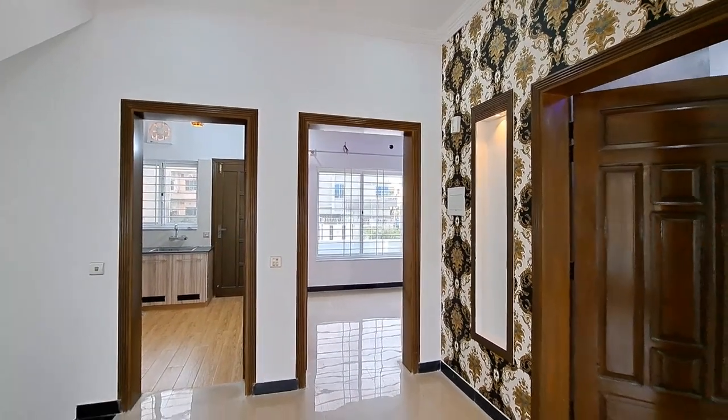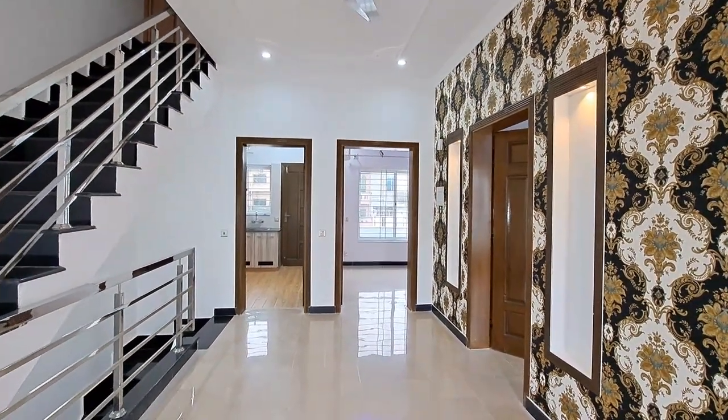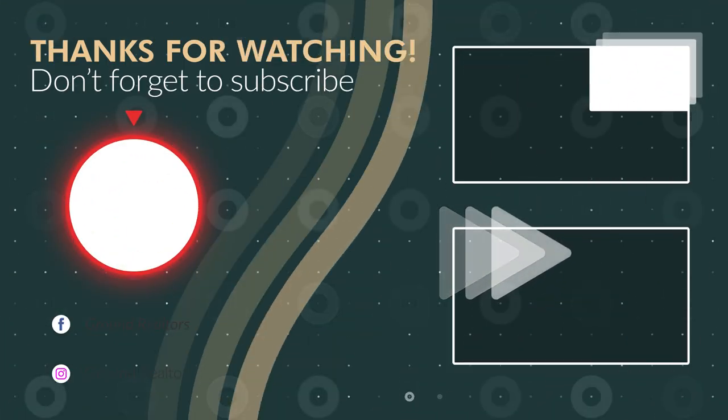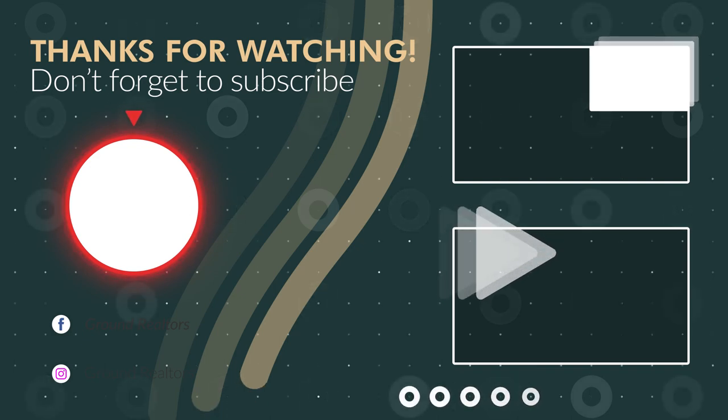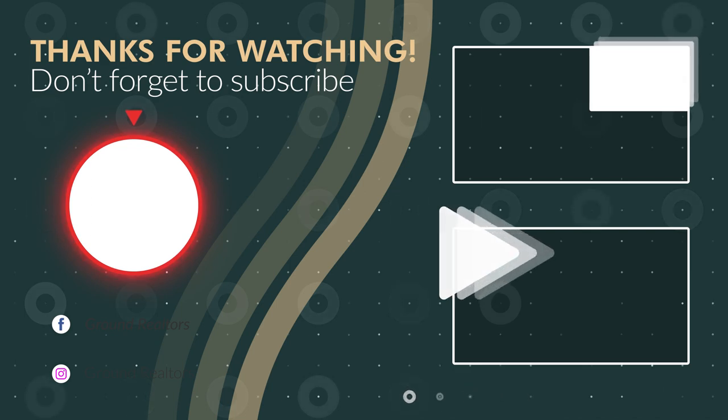I hope viewers enjoyed this video. I will see you in the next video. See you soon. Allah Hafiz.